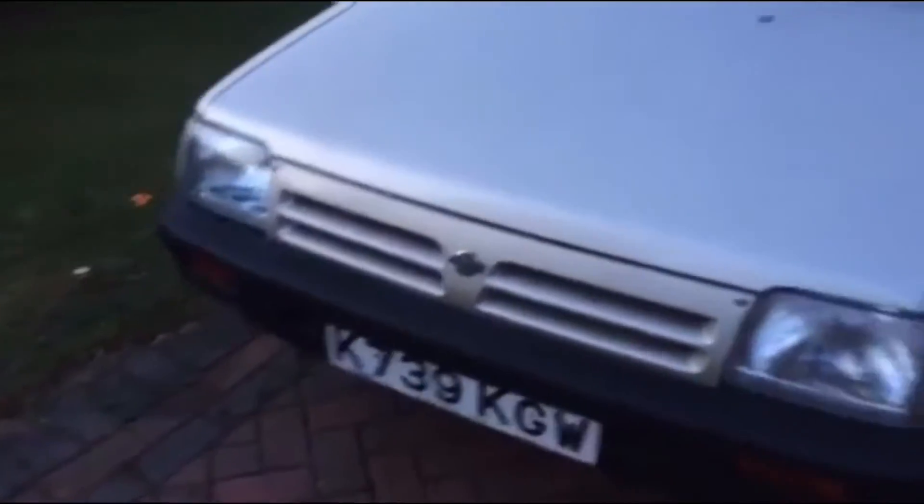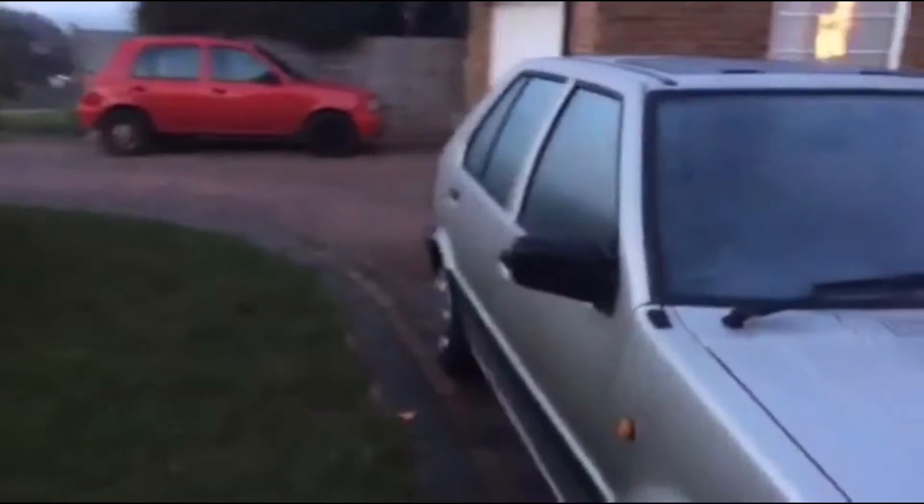The only thing about it is the brakes. I know that sounds like a pretty big thing, but I think the brake pads have worn or something, because there's a little bit of scraping.